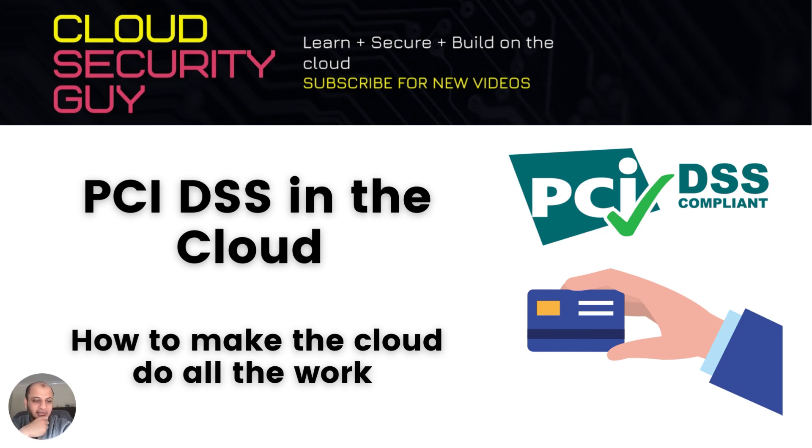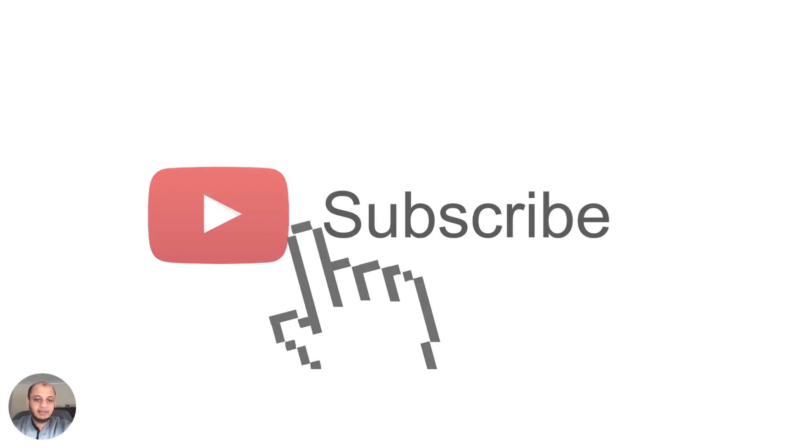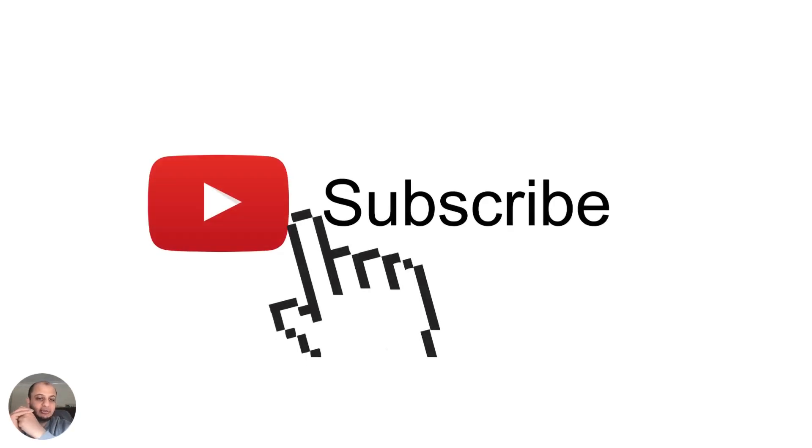PCI DSS is always a hot topic, and I have personally overseen PCI compliance in multiple countries, many times over around 10 years. So this is based on actual experience, not theory. We want to talk about PCI DSS in the cloud — how to make the cloud do all the heavy work for you, and how PCI compliance can actually become much easier in the cloud, provided you know what you are doing.